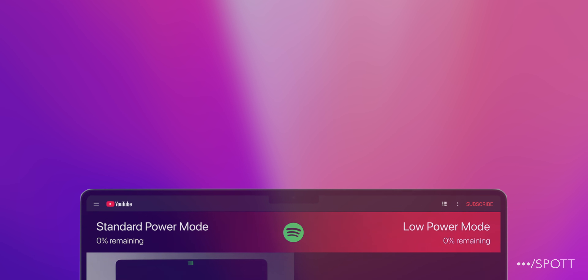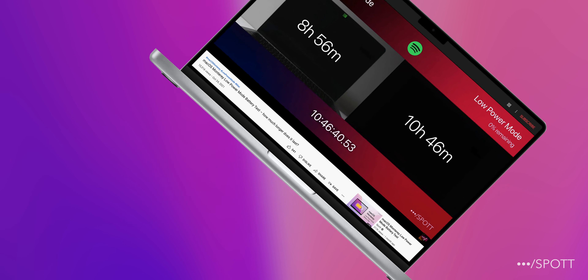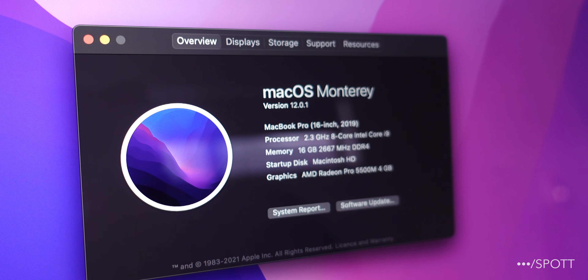We recently found out that Apple's low power mode feature in macOS Monterey was able to extend the battery life of the M1 MacBook Air by 2 hours, but many of us, including myself, still use Intel Macs as our daily drivers, so I decided to run a few more tests to see if it's any different on Intel.